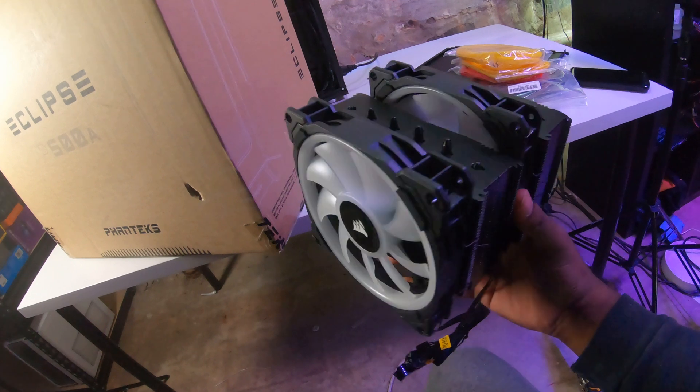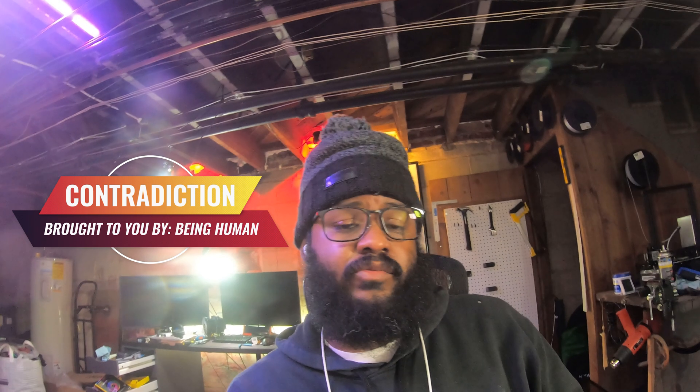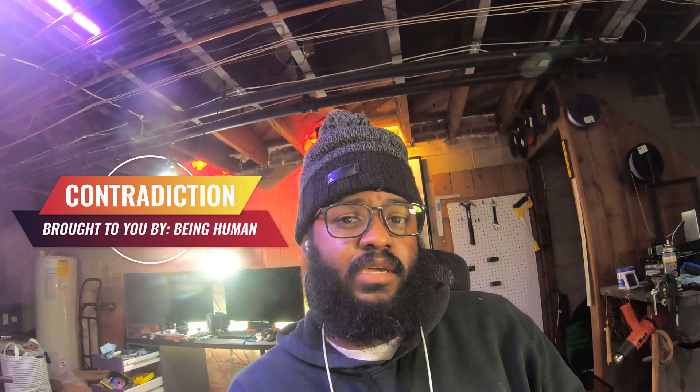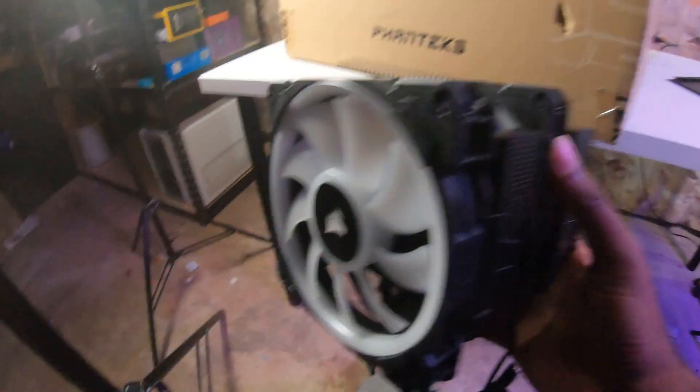For the final piece, we are going to be replacing the 240 rad with the Chromex Noctua NH-D15, but I'm going to be using the Corsair LL140s. Now, before you go nuts — I know the Noctua fans are much better performing than the Corsairs. I don't really care about aesthetics as much as I care about performance — I get it, you don't have to let me know — but I want to see what it looks like. I've never seen it. And if I like it, it's going to stay. If it's trash, I'll definitely let you know. We're going to try our hand at this and just see how it pans out.